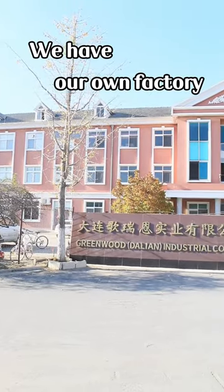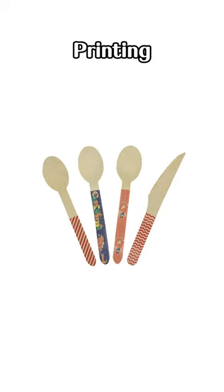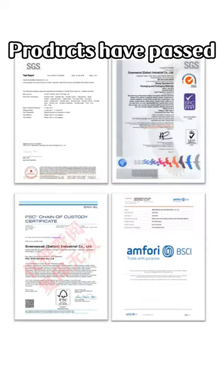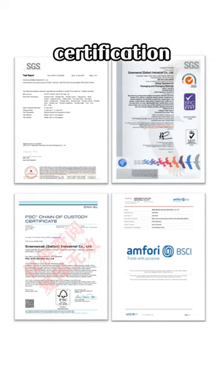We have our own factory. We provide the whole-length service from production, design, printing and packaging. Products have passed international institutions' professional certification.